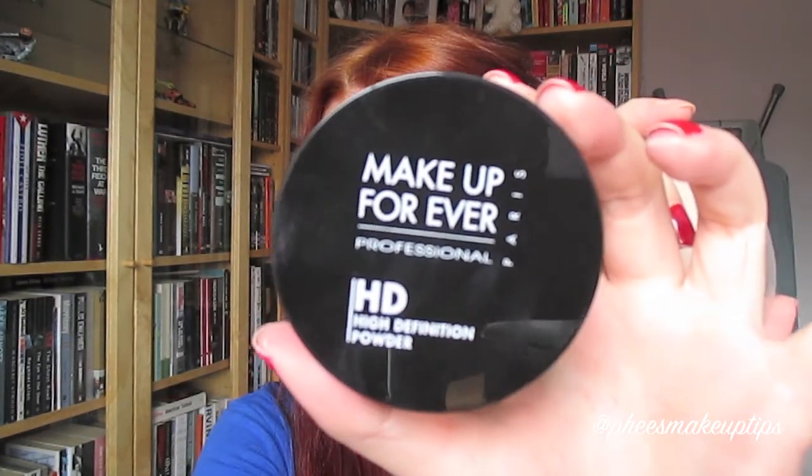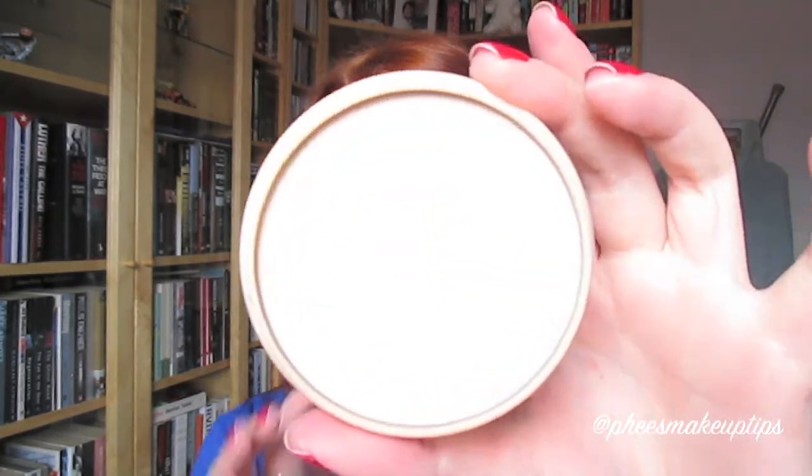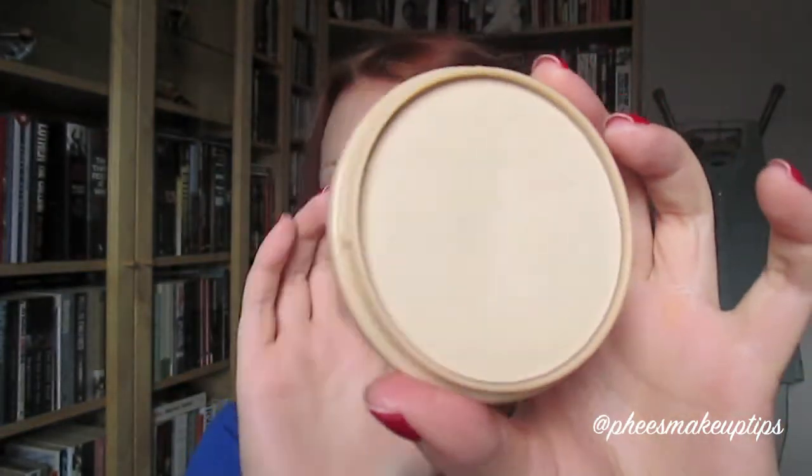And it is the Make Up Forever HD Powder. These are both translucent so they're not going to affect the colour of your makeup. The other one is a drugstore winner and it's the Rimmel Stay Matte Powder - I absolutely love this. You only need to powder once, and my skin is so oily but it just sorts out your skin straight away; it doesn't cake or anything, it just gives it a really nice matte finish. But for the sake of the video, because I like the way the HD Powder makes my skin look on camera, I'm going to be using that.